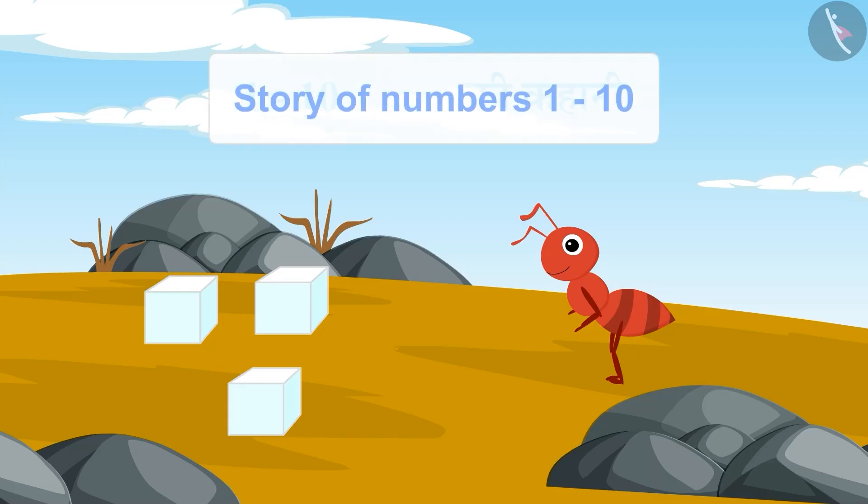Hello children, today we will listen to an interesting story about numbers from 1 to 10.